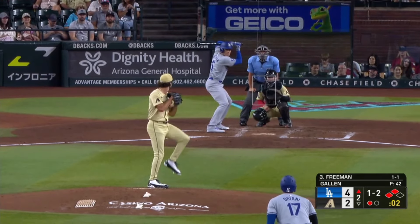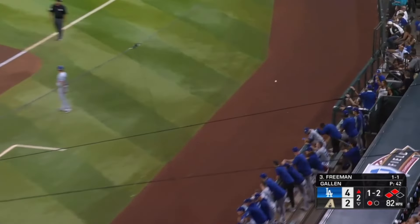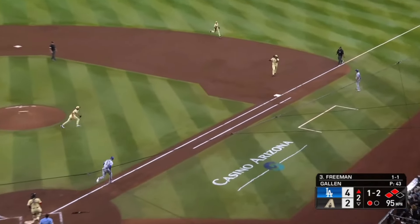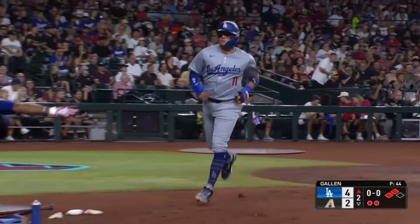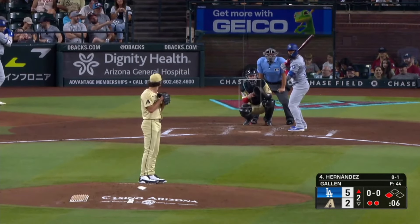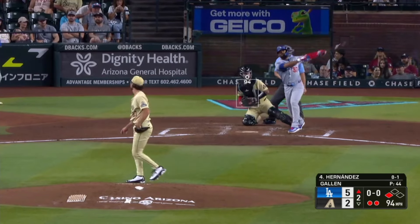One, two to Freeman. He reaches down and chops that curveball, bounced to first — Josh Bell's got it. Here comes Rojas, sees the cross — that's the fifth L.A. run. Dodgers with two in the first, three more here in the second, and Gallon has some work to do.